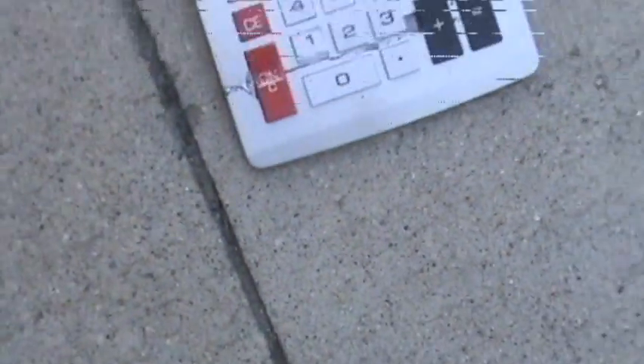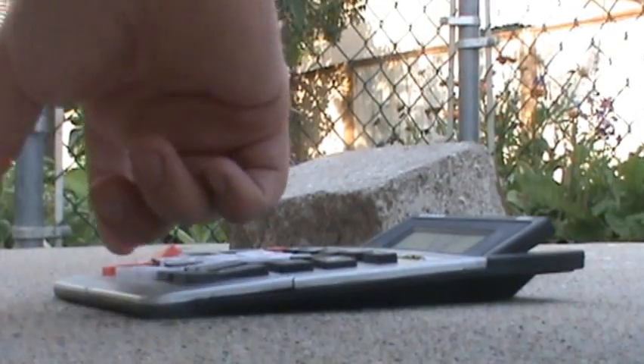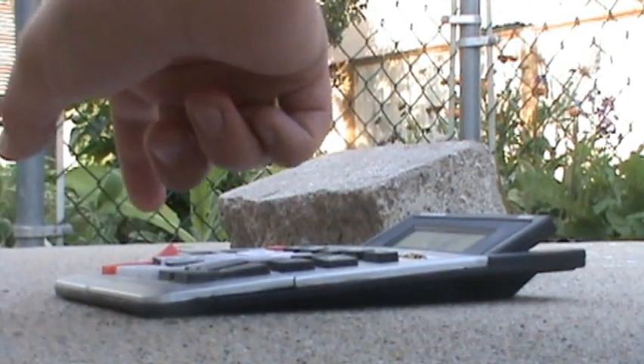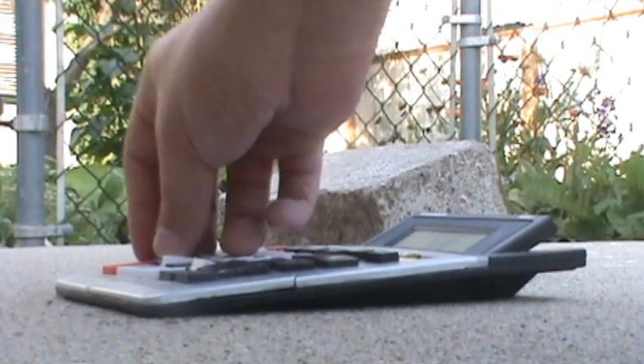And it cracked right in half. Look at that. Maybe I'll put this down here so you can watch better. That's good. Okay, right there. Hey, it still works. Yeah, that's messed up though. This button's in half.